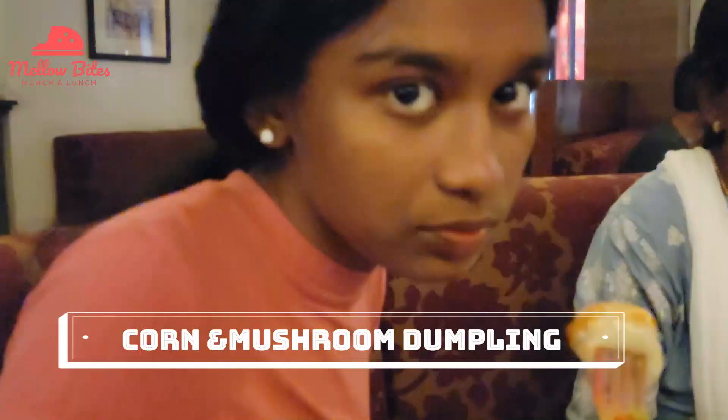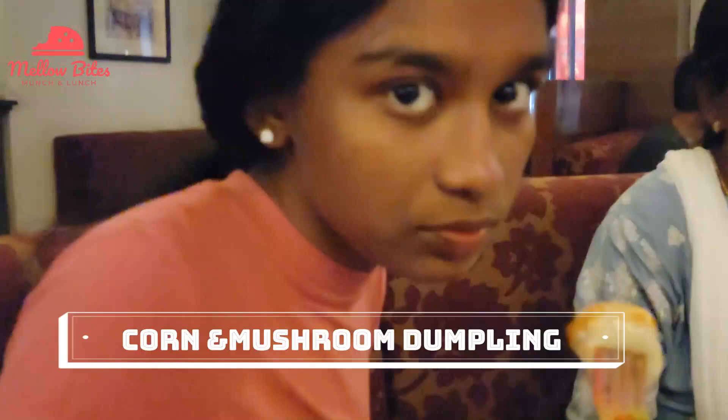Then came our corn and mushroom dumpling. As soon as I took a bite of it, I said it was the best dumpling I've ever had — it was so delicious. The dip was good but it was not the best.